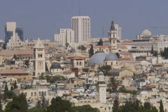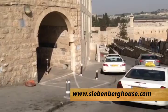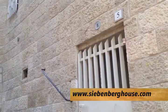At first glance, it looks like all of the other ancient-looking houses in the old city of Jerusalem. But buried deep beneath the private home of Theo and Miriam Siebenberg is an archaeological gold mine. Miriam says it was her husband's determination that led to the discovery.